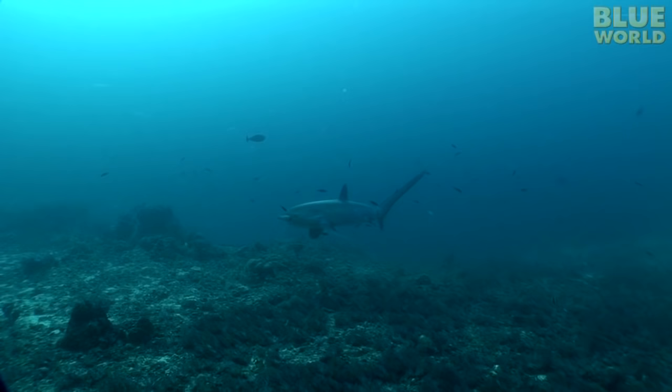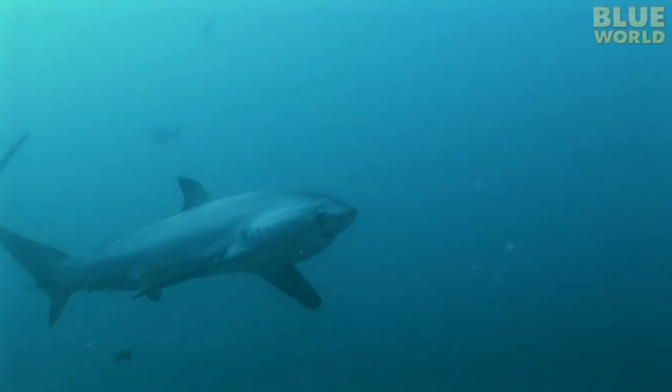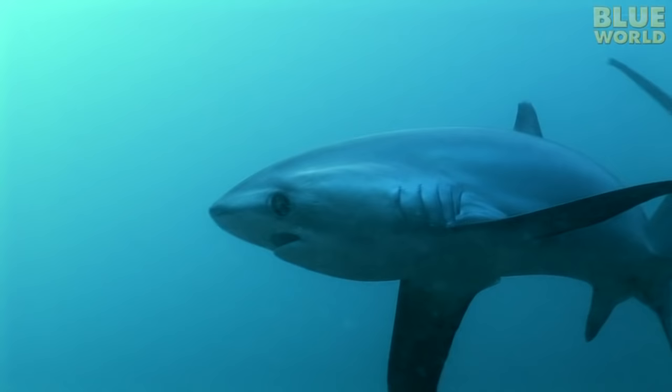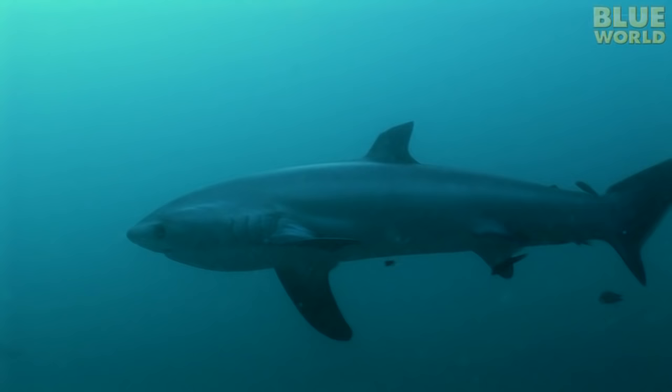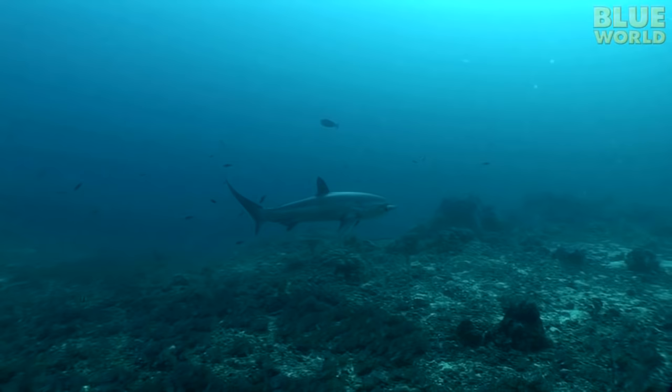On a reef in the Philippines, a thresher shark with a tail as long as its body comes in from the open ocean to circle around its favorite cleaning station. Every morning, the sharks come here early for their cleaning. Tiny cleaner wrasses swarm around them for a few minutes. When the sharks are finished being cleaned, they leave the reef and swim back to the open sea. Nobody knows where the threshers go, but they will be back to this very cleaning station tomorrow morning to be cleaned again.